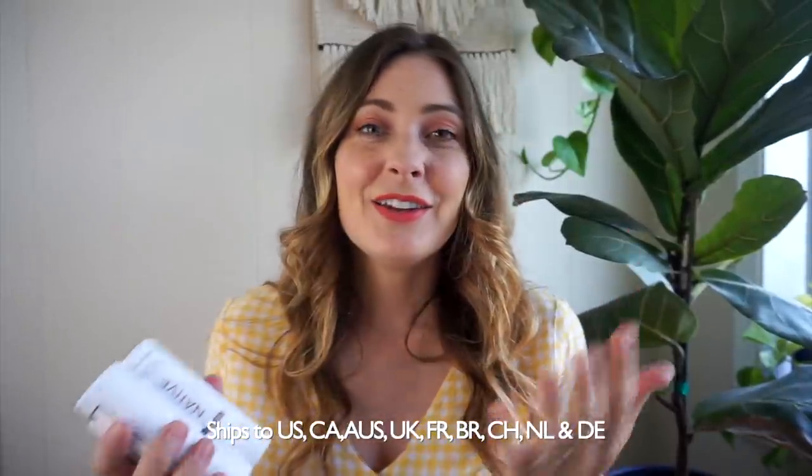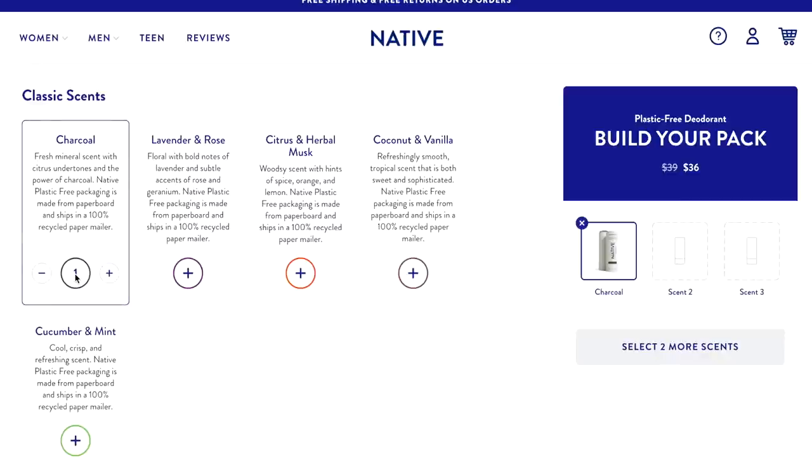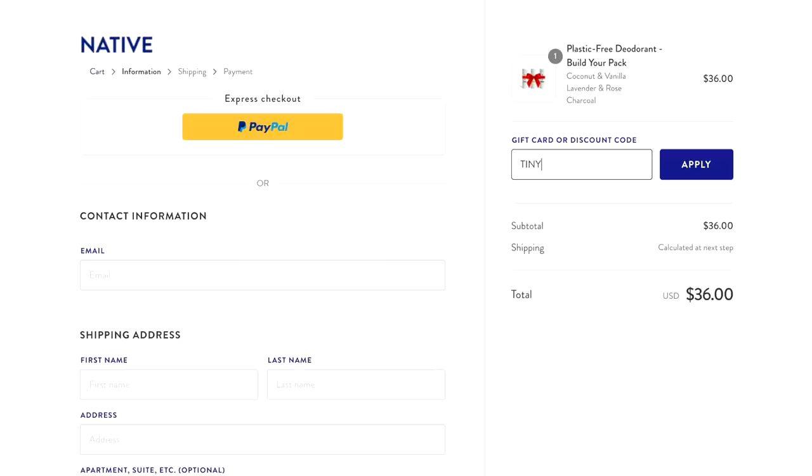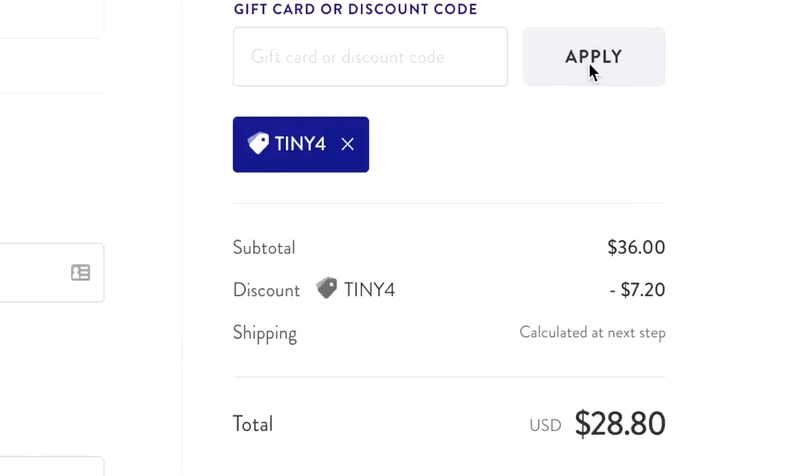If you guys are interested in trying Native for yourself, you can build a three-pack online. Instead of $39, you can get them for $29 — that's 25% off if you use my code, which is tiny4. Click the link in the description. Alright guys, let's go ahead and jump into the video.